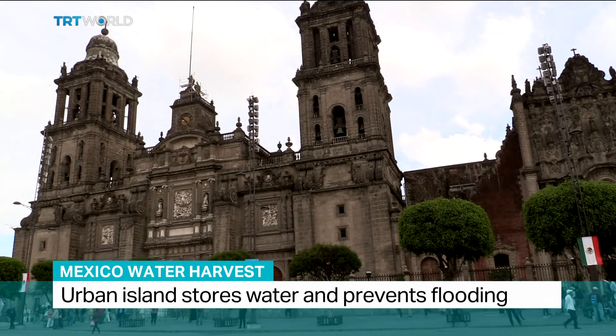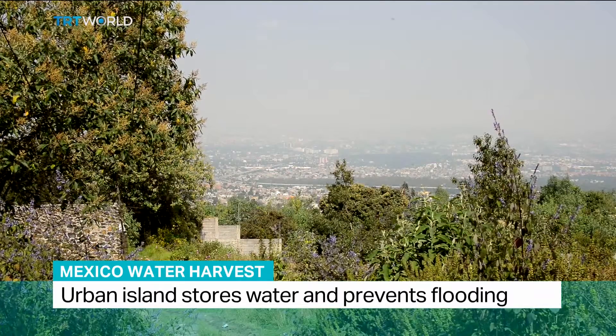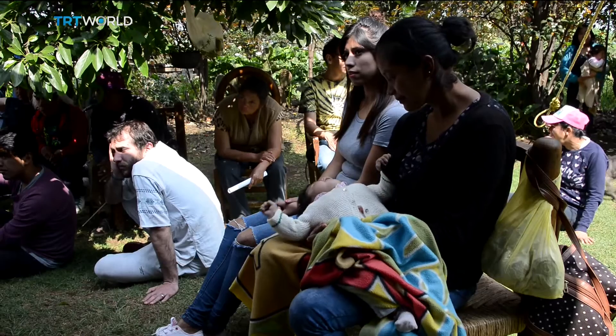Mexico City has serious water problems. While it struggles with drought for half the year, the wet season causes major flooding, and only half of the capital's 26 million people have access to running water.